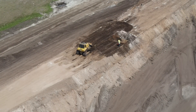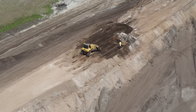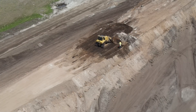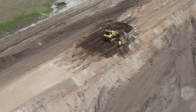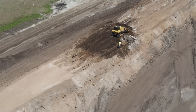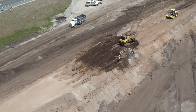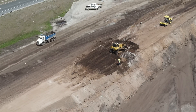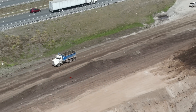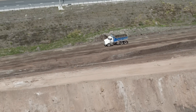This dozer is spreading out a pile of dirt. Here is one of the dump trucks racing along the dirt access road going to pick up its next load.